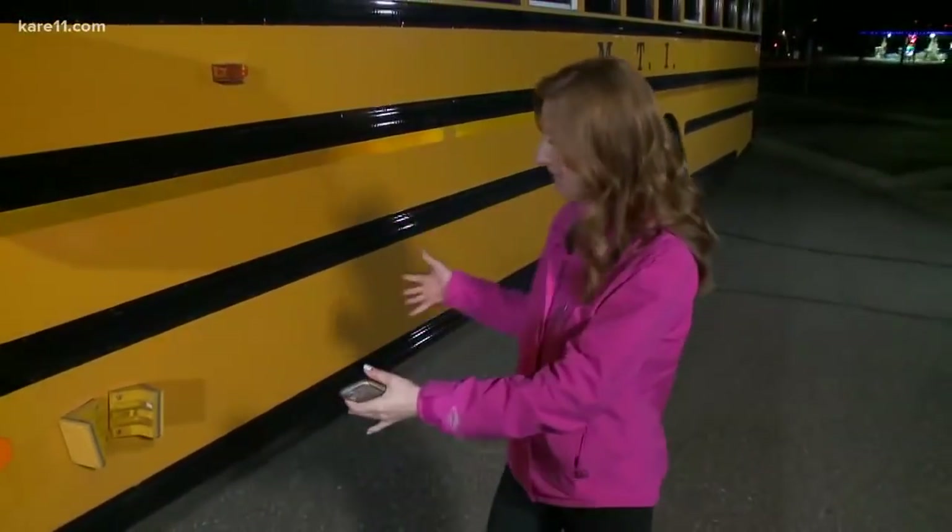We've shown you the outside of the bus and some of the system here. Next, at 5:30, I'm going to take you inside to the driver's seat and show you what the drivers experience with this system.